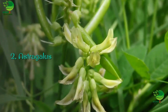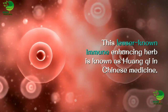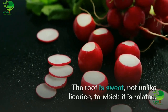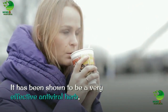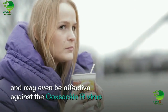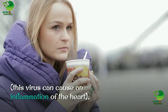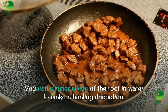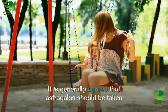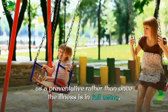2. Astragalus. This lesser-known immune-enhancing herb is known as Huangqi in Chinese medicine. The root is sweet, not unlike licorice, to which it is related. It has been shown to be a very effective antiviral herb, particularly in the prevention of colds and flu, and may even be effective against the Coxsackie B virus, which can cause an inflammation of the heart. You can simmer slices of the root in water to make a healing decoction, or you can use the commercially available tincture.